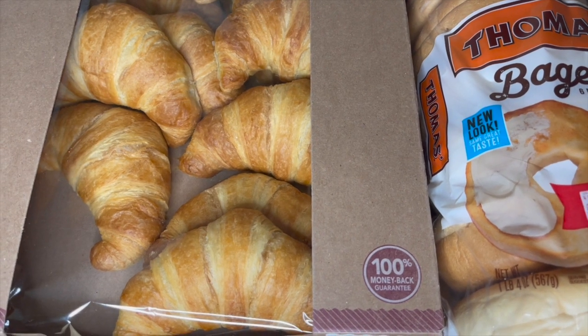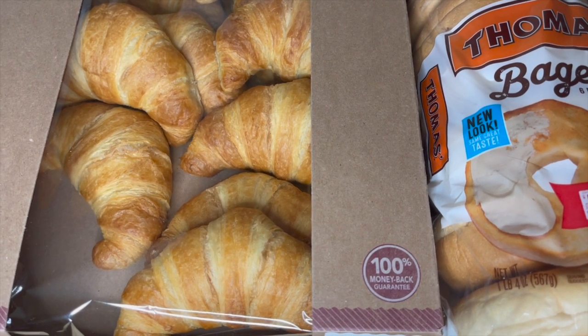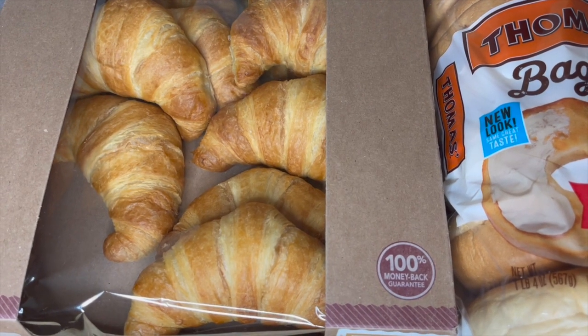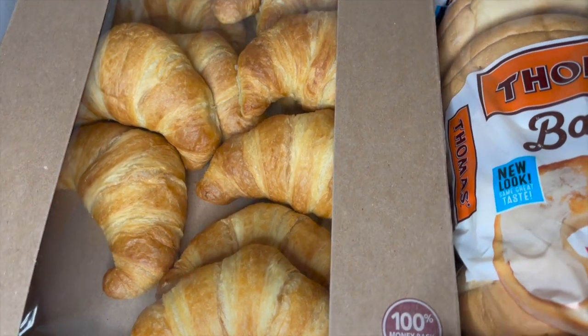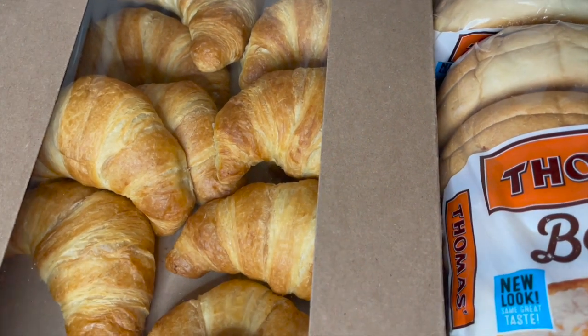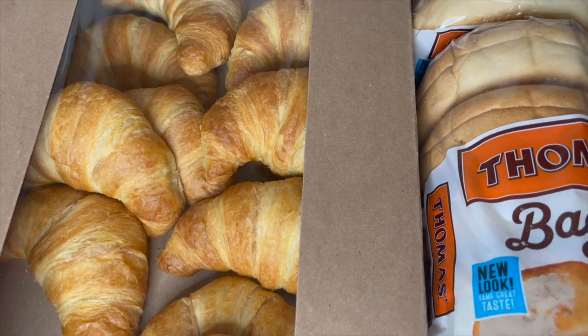Hey guys, welcome back to another monthly grocery haul. This month's grocery haul I'm starting off at BJ's. I just needed a few things — this is everything that I grabbed. I grabbed a pack of their croissants, this was I think like eight dollars. I don't remember all of the prices but if I remember I'll let you know.